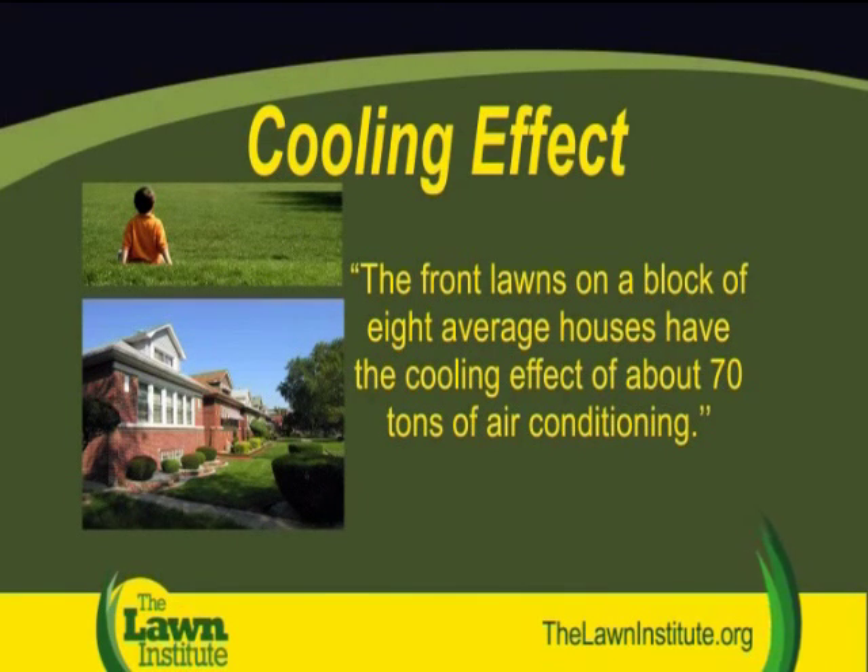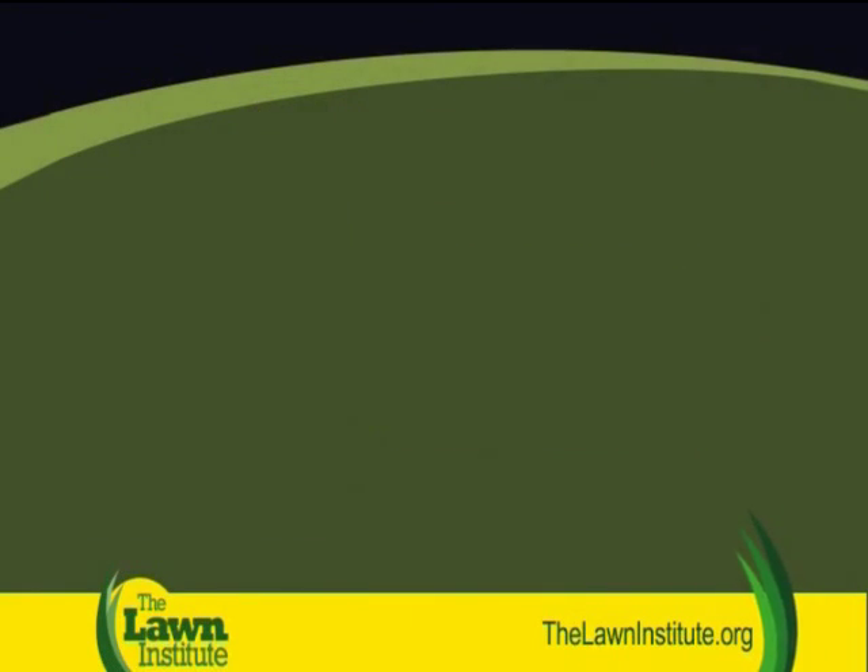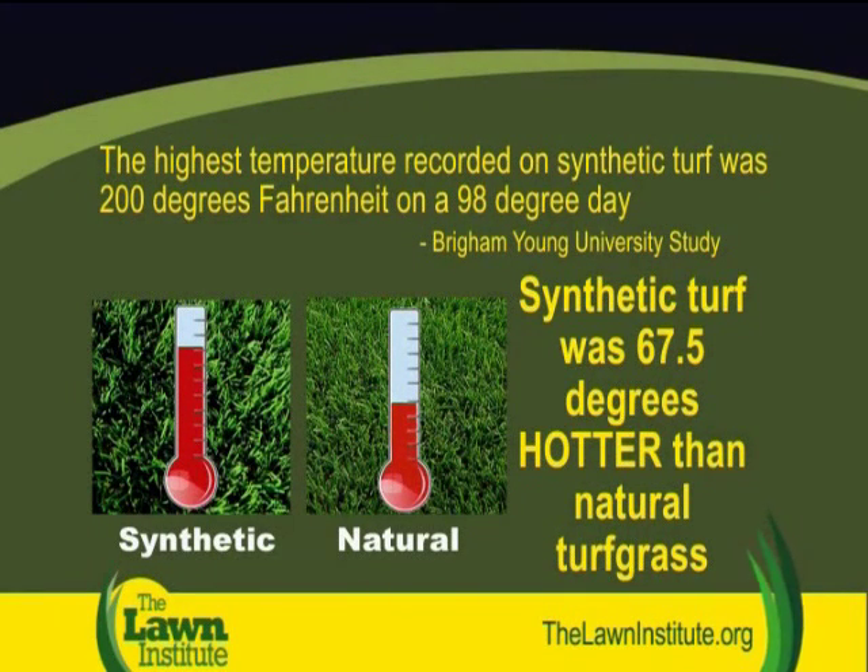One merely has to lie down or walk barefoot on a lawn to appreciate its cooling attributes. The cooling effect of turf grass is best illustrated when you consider various scientific studies.